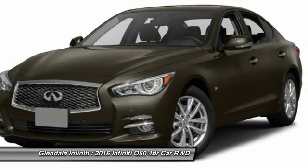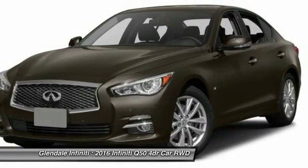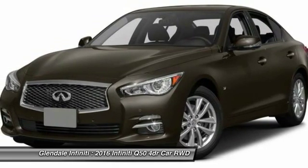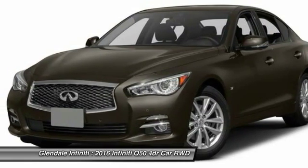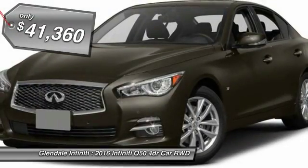The breathtaking performance of Infiniti's Q50 engine leaves nothing to be desired. The engine block is crafted out of aluminum alloy to help reduce weight and increase responsiveness, giving you incredible power and a truly thrilling drive, priced below $45,000.